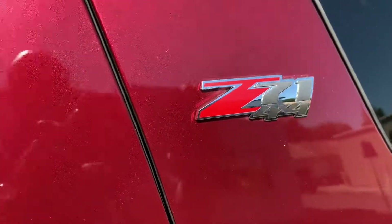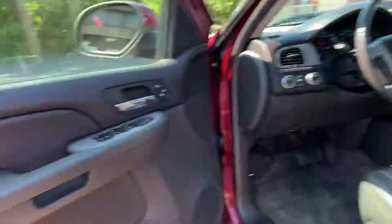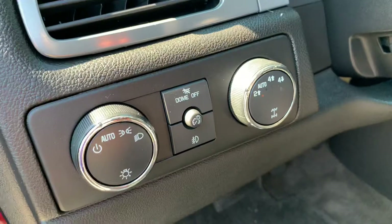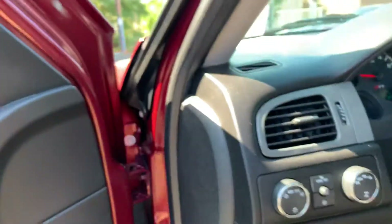Let me show you this before we go inside. This is the Z71 and this is 4x4. Black interior. If you look right here before we get in, you'll see the control for the four-wheel drive.